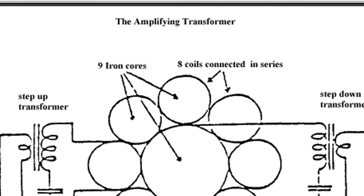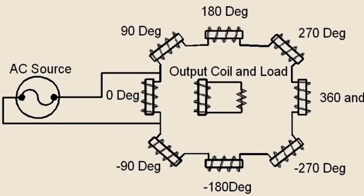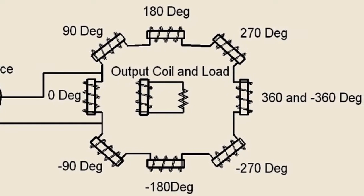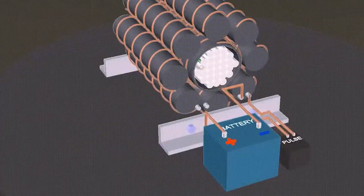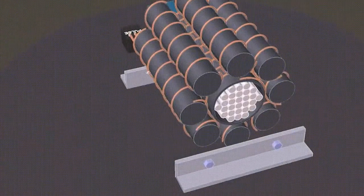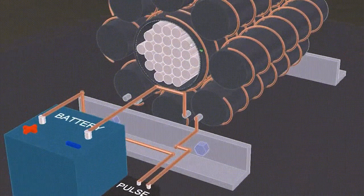The motionless electromagnetic generator (MEG) is a free energy transformer that can generate electricity to power your home with just a battery or phone charger. A square pulse generator controls the power generation on demand. The concept of a free energy system may not be familiar — it refers to a system that produces more energy than is consumed to generate it.